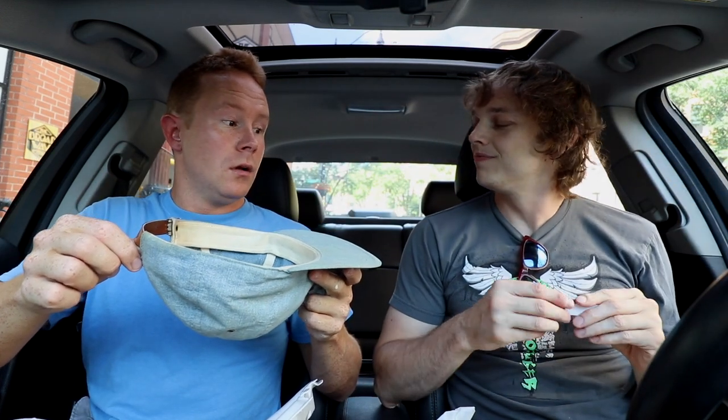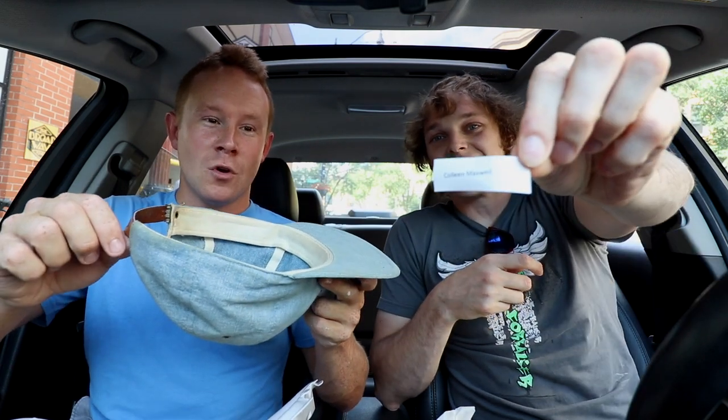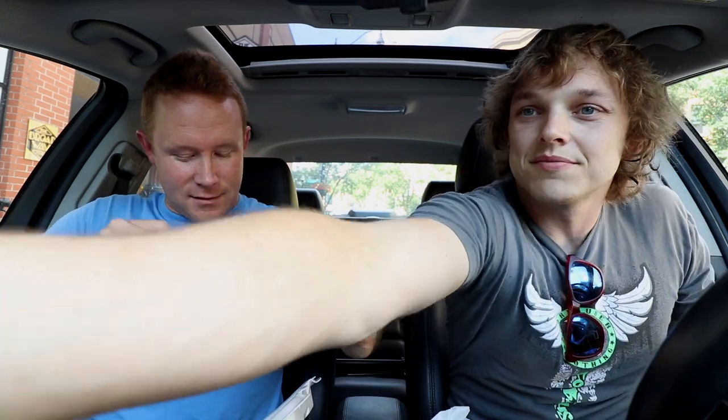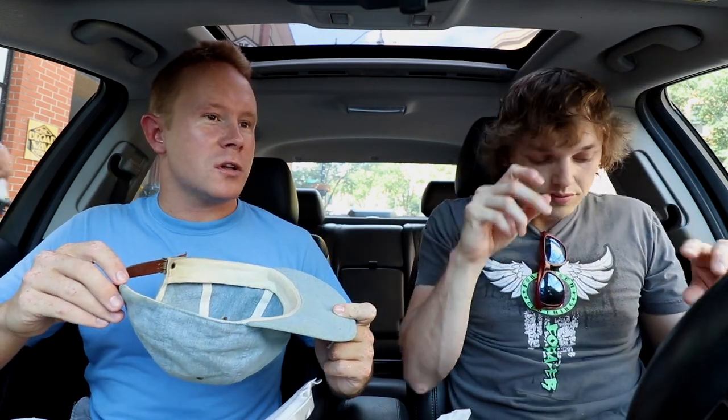Holy crap. Colleen Maxwell. Whoa. That's crazy. Colleen — I don't want anybody to think this is rigged. I mean, they're all in here. Well, here's the thing: when you're supported so heavily by friends and family, sometimes they're going to win.